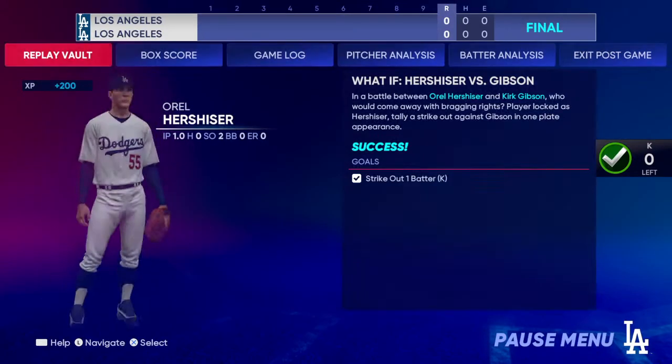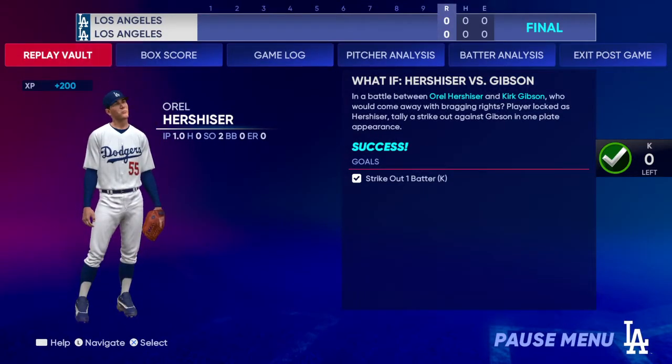Swing and a miss and he got him! Good work there as he gets a 1-2-3 inning.